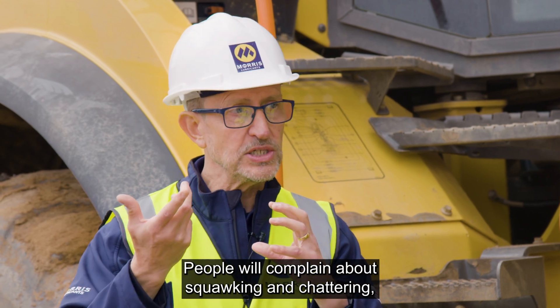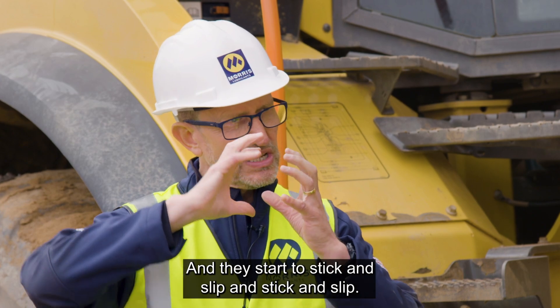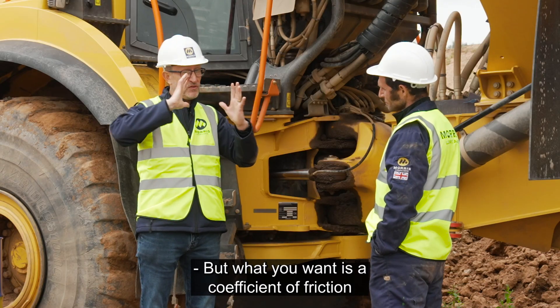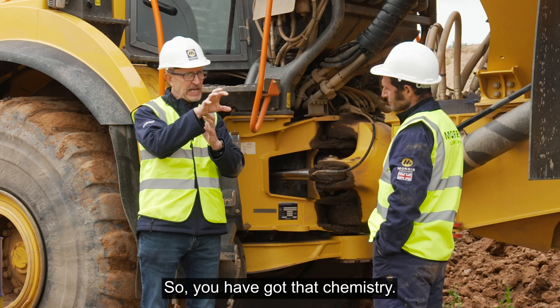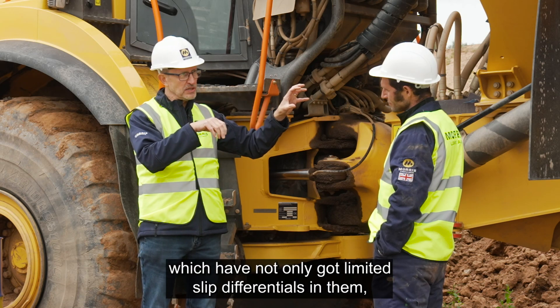People will complain about squawking and shattering — that's when they start to stick and slip and stick and slip and make horrible squawking noise. What you want is the coefficient of friction to suddenly increase so it stops dead. You've got that chemistry, and you may have axles which not only have limited slip differentials in them, but oil immersed brakes as well.